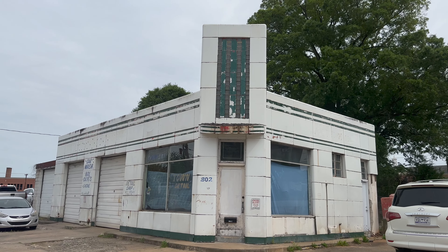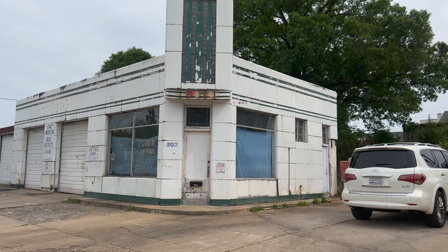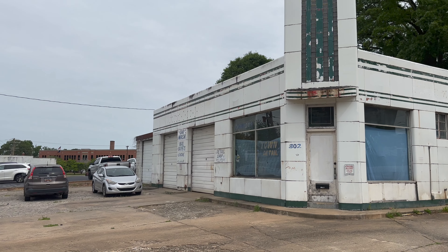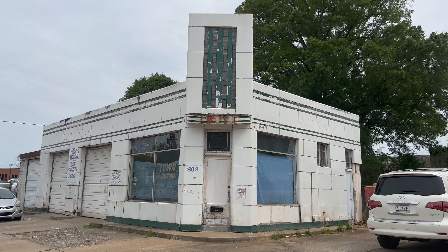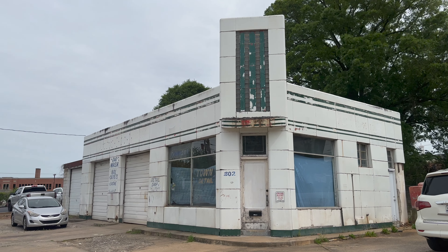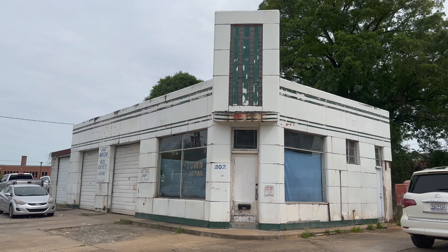Up on top it's just beautiful, and all the marble on the sides — it's just a beautiful building. It's an old service station, and my uncle used to have one in St. Louis.